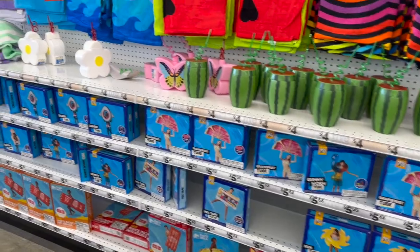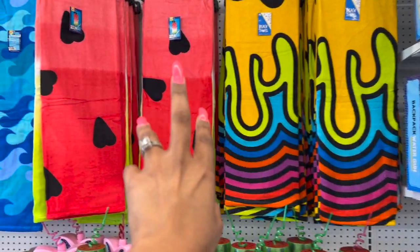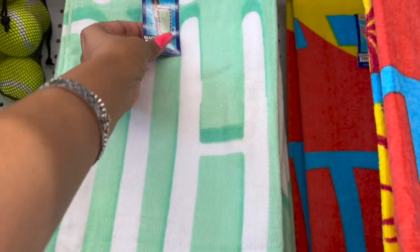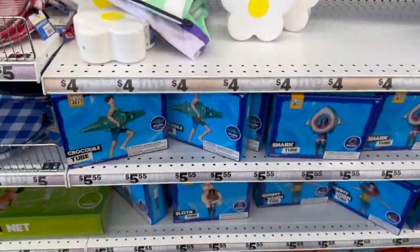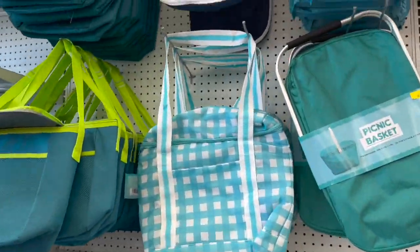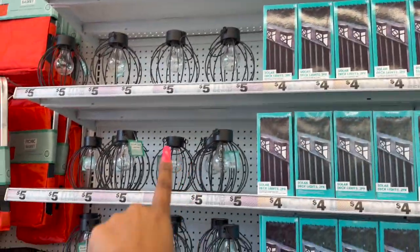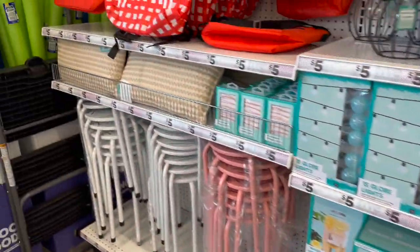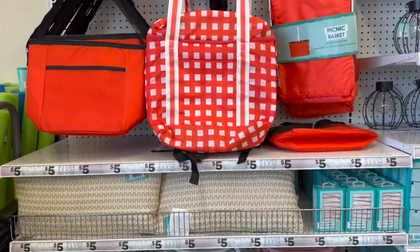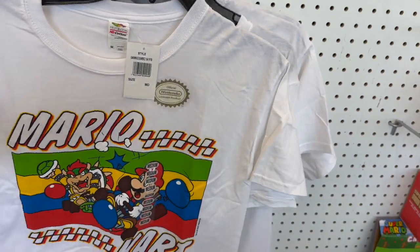Nice little summery beach setup — inner tubes are already out for $5.55. They have cups and some new beach towels: ones with squiggly lines, a watermelon one, an ocean type, and one that says 'chill out' — how cute! Plus more floaties, outdoor activities, picnic baskets, outdoor decorative lights for four dollars, pillows for five dollars, and a cute picnic area where all items are five dollars.